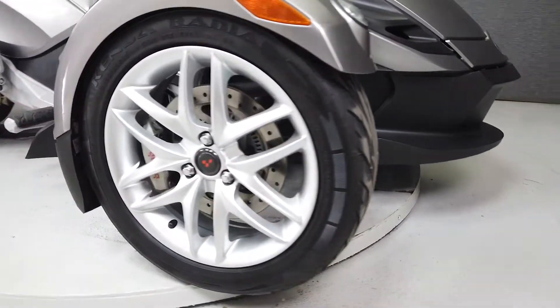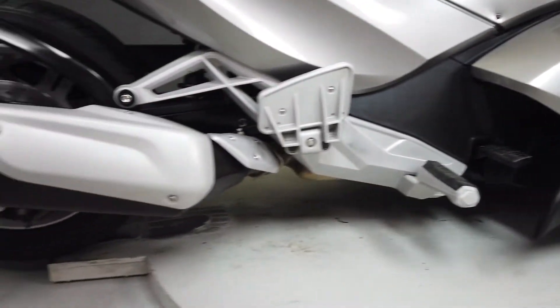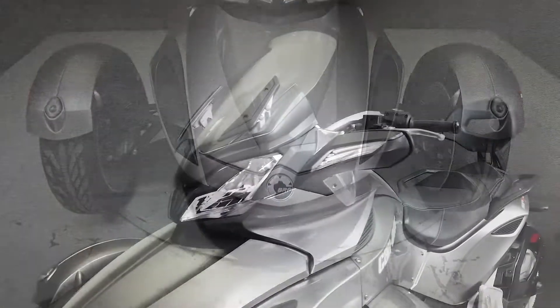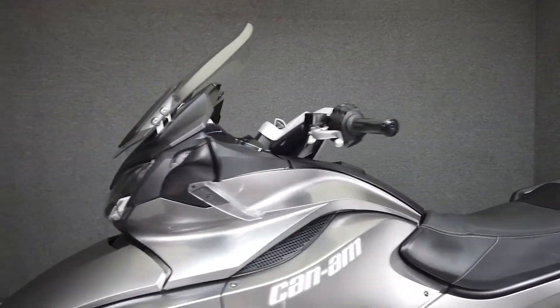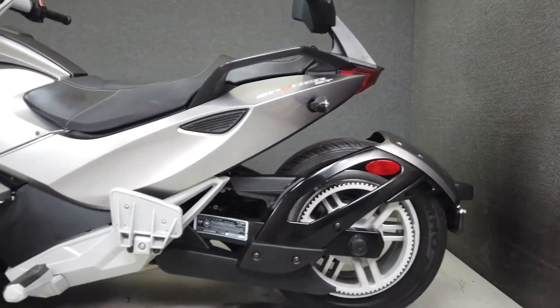Powered by a 998cc V-twin engine with a five-speed transmission, the Spyder produces 100 horsepower at 7,500 RPM and 80 foot-pounds of torque at 5,000 RPM. It has a seat height of 32 inches and a drive weight of 864 pounds, and has been upgraded with a passenger backrest.